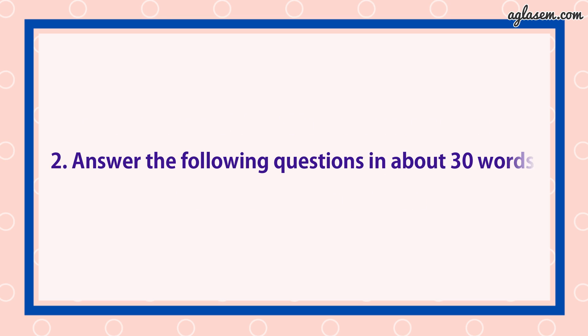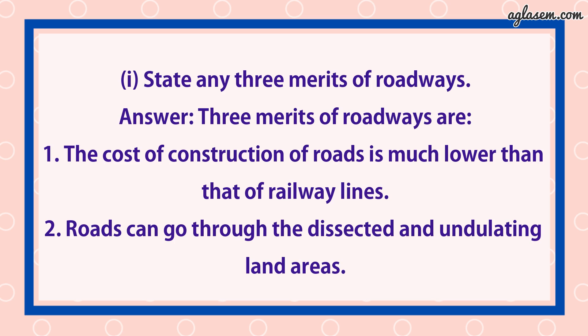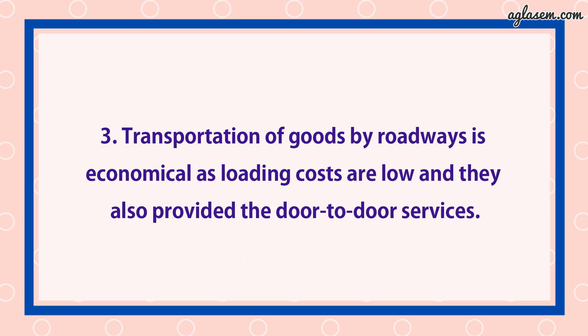Question number 2: Answer the following questions in about 30 words. Part 1: State any three merits of roadways. Answer: The three merits of roadways are — first, the cost of construction of roads is much lower than that of railway lines. Second, roads can go through deserts and undulating land areas. Third, transportation of goods by roadways is economical as loading costs are low and they also provide door-to-door services.